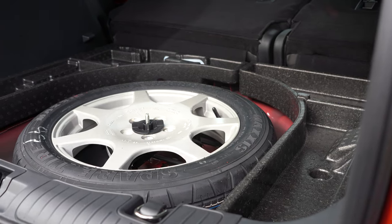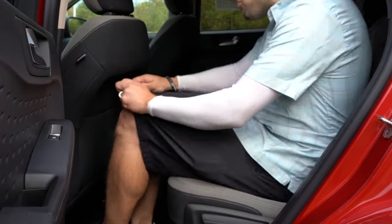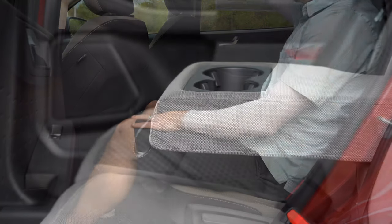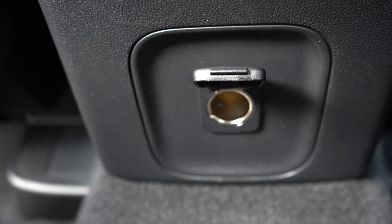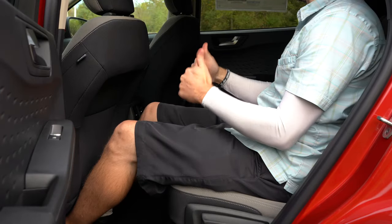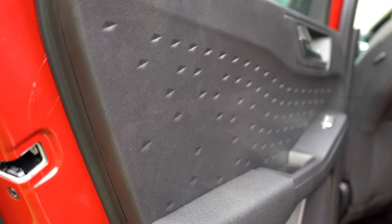Rear legroom comes in at 38.8 inches. I'm an even six feet tall, and there is plenty of space back there. There is a rear center armrest with cup holders, rear ventilation from the SE and up, and a 12-volt power outlet for rear passengers — though I wouldn't have minded USB charging ports in the second row as well. The rear seats are very comfortable.